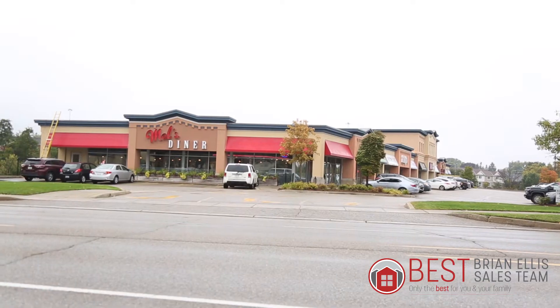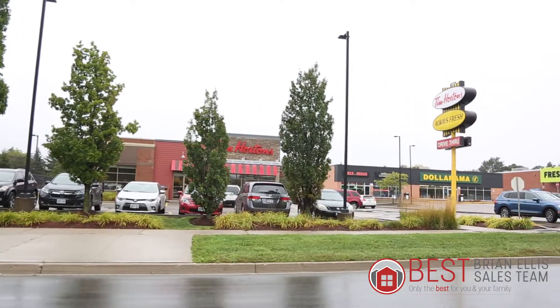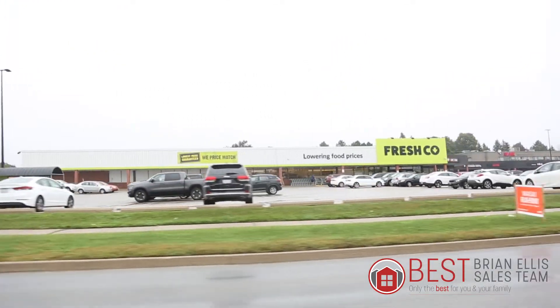The area — steps to transit, steps to one of the hottest local diners in town, Mel's Diner. We have Tim Hortons, Fresh Co — it's all right here in a very short walk, about a two-minute walk. That's not a long commute. It's a fantastic spot.